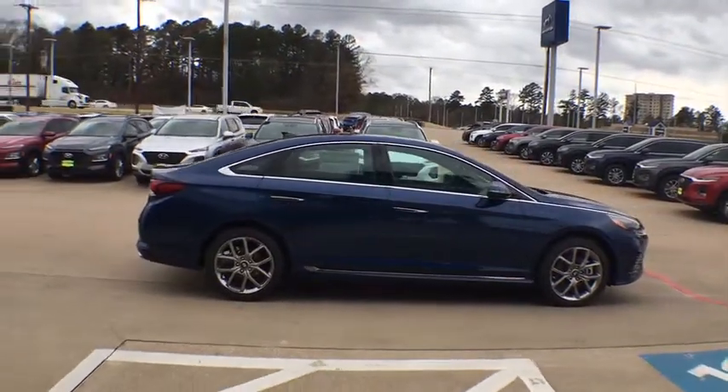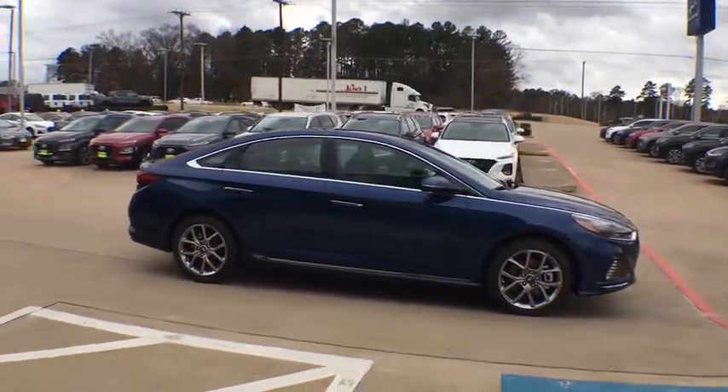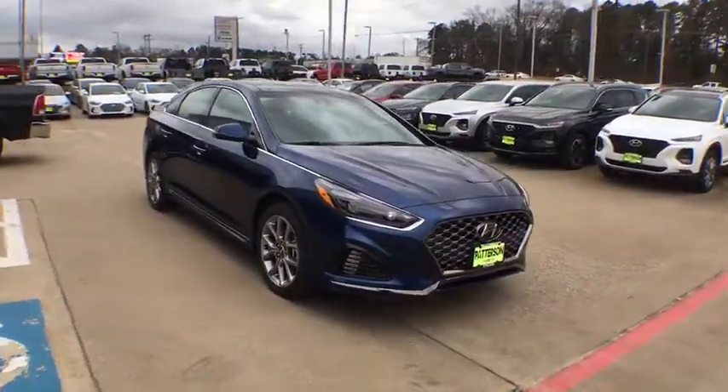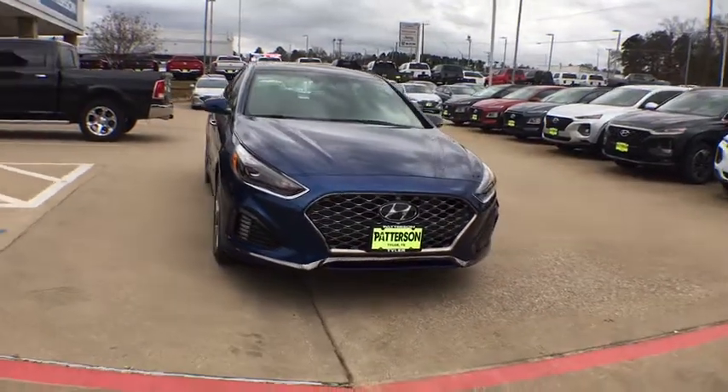Navigation system, backup camera, power passenger seat, power liftgate, keyless entry, leather wrapped steering wheel, power steering, driver lumbar, adjustable steering wheel, keyless start.